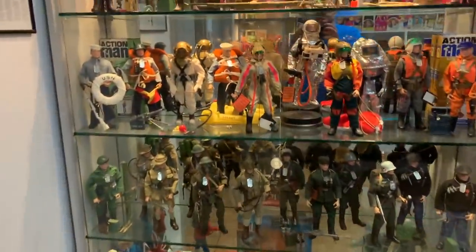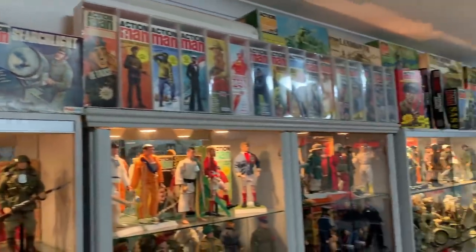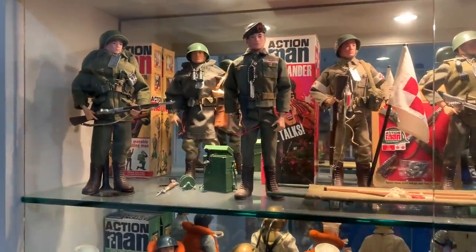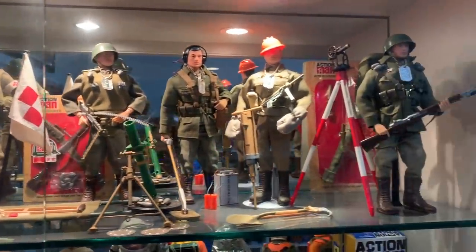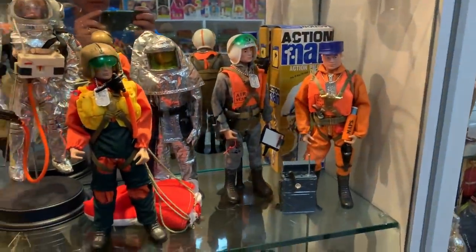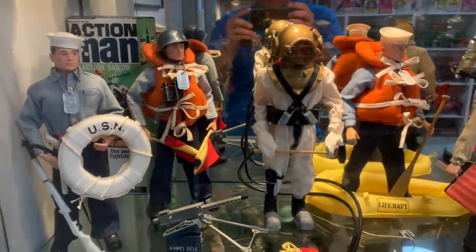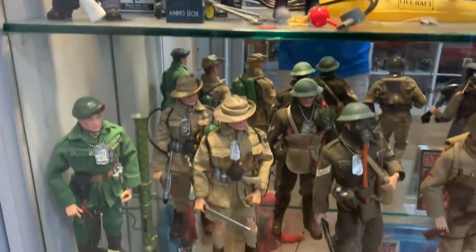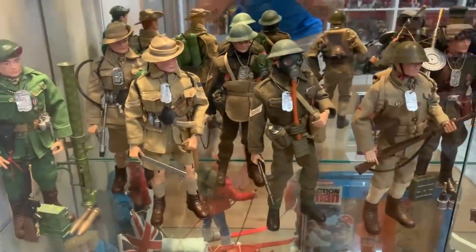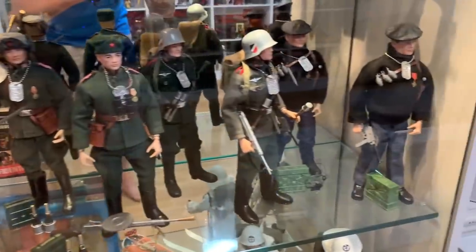Now I'll take you around to the Action Man collection. Here's all of the 60s Action Soldiers — I love the 1960s stuff, so well detailed. Here are the Action Pilots, some of the Sailors. Then we get to the Soldiers of the World — I've got examples of both Action Man and G.I. Joe. So that's why there are two Jungle Fighters, two British Commandos, two Russian, two German, two French.